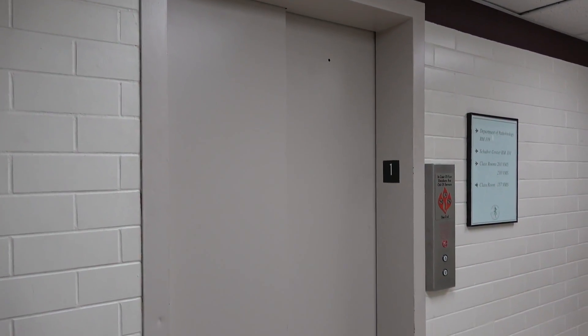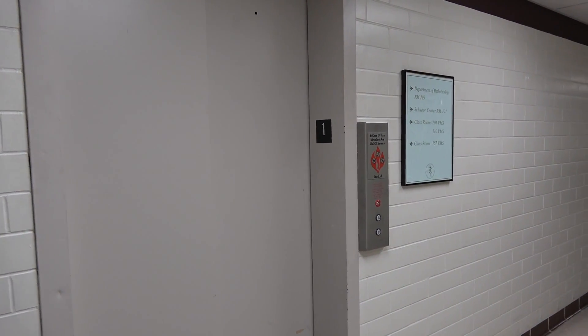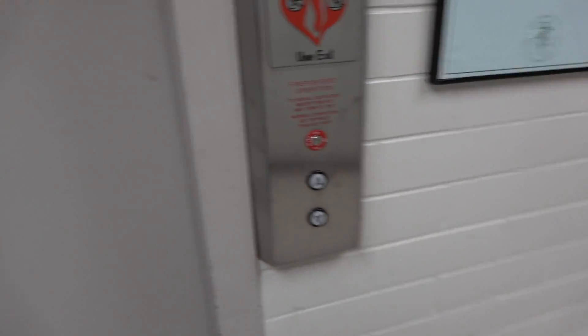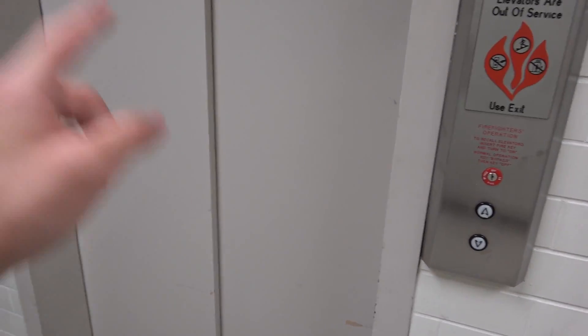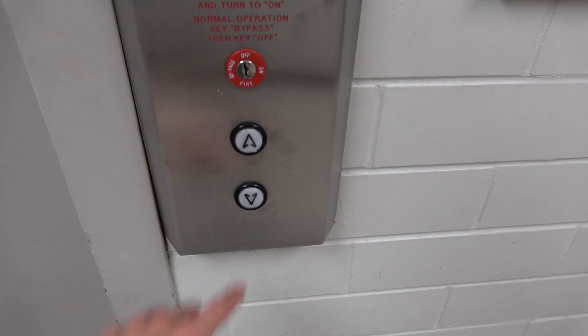Remember this elevator here? This is in the part of College of Veterinary Medicine at Texas A&M University in College Station, Texas. Don't let the outside of the elevator fool you, but wait till you see the inside of it.